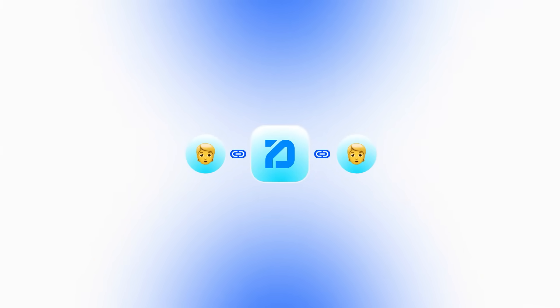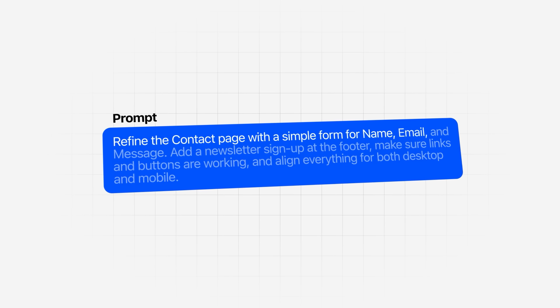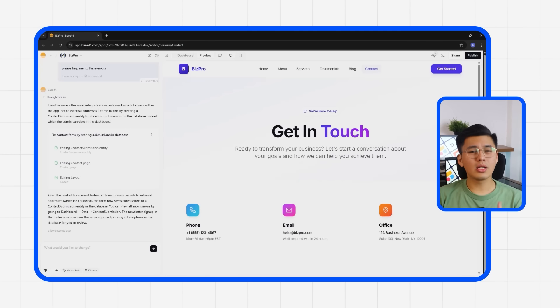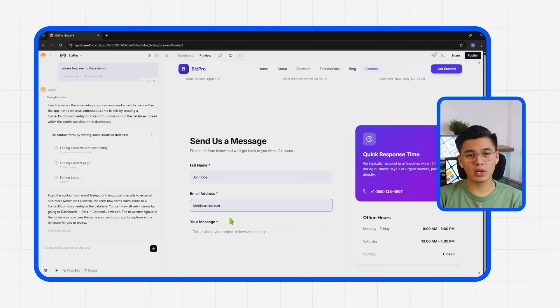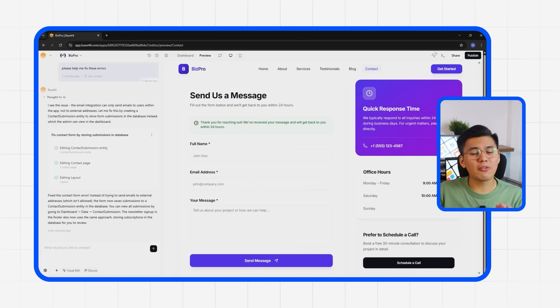Now let's talk about getting people to actually reach out. You can have the prettiest website in the world, but if your contact page feels clunky or confusing, people are going to bounce. So we're going to tell Base44: 'Refine the contact page with a simple form for name, email, and message. Add a newsletter signup at the footer, make sure links and buttons are working, and align everything for both desktop and mobile.' The contact page becomes way more polished and user-friendly. Base44 generates a properly spaced form with validation fields for name, email, and message, so everything's clean and functional right out of the gate. All the interactive features work smoothly too — from form submission messages to active hover effects — everything responds the way it should.